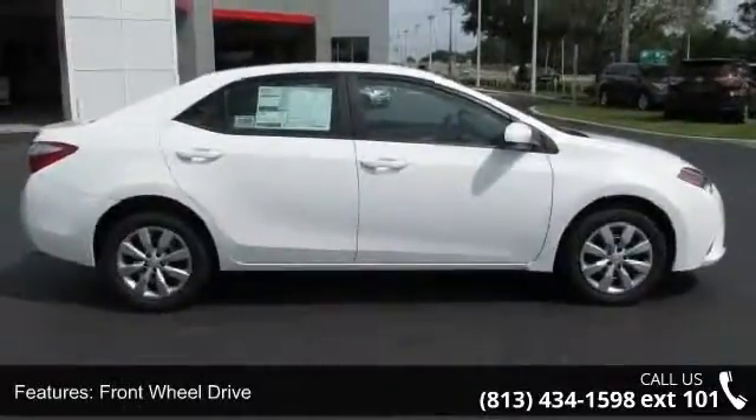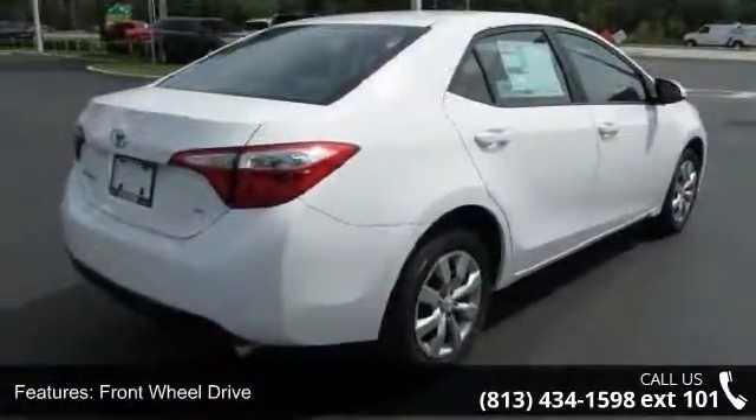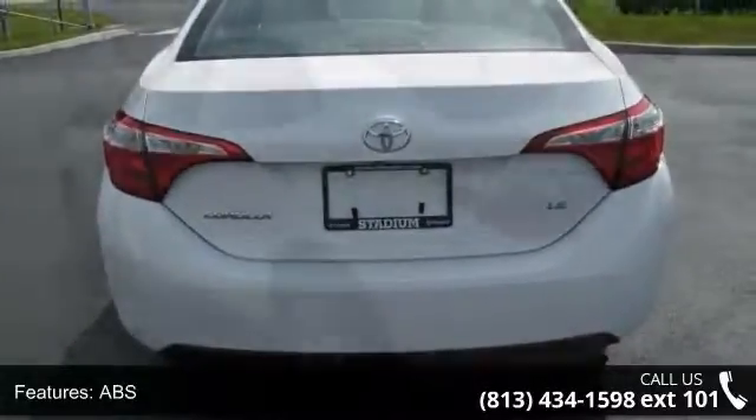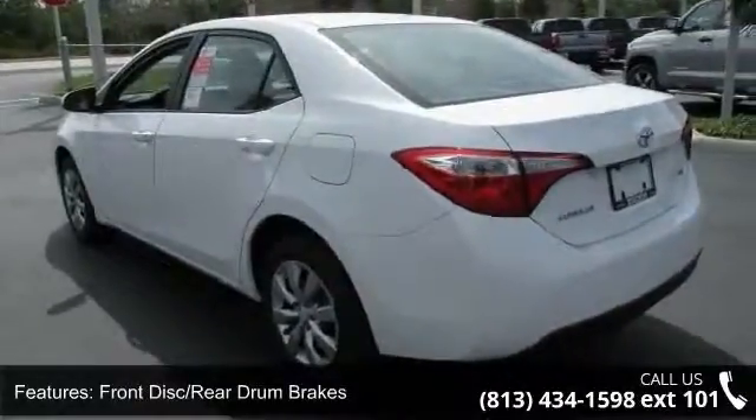Enjoy these notable features: auxiliary audio input, traction control, rear head airbag, MP3 player, AM/FM stereo, front wheel drive, and steel wheels. Low mileage is an important factor in your purchase, and this vehicle delivers a low odometer reading.